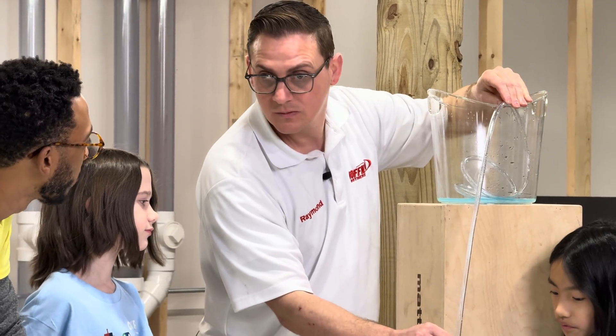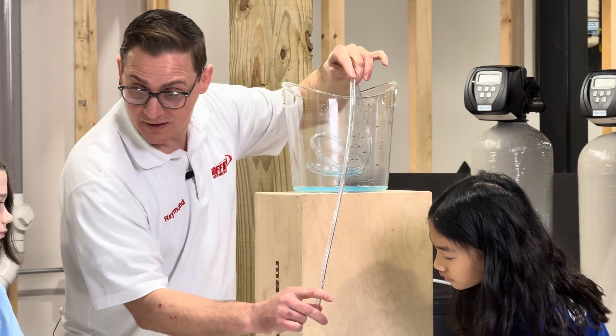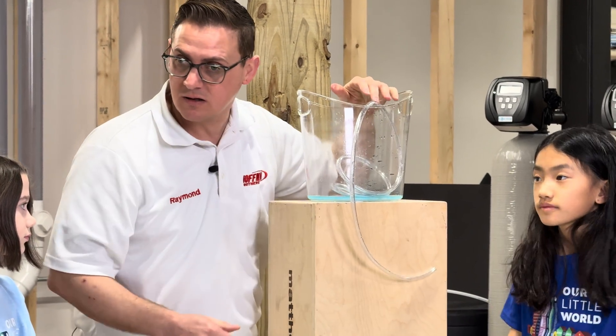Raymond, is that how all toilets work? That's exactly how a toilet works. Essentially, the toilet has a long leg and a short leg, and that's what creates a siphon. We can go upstairs and I can show you exactly how the toilet works.